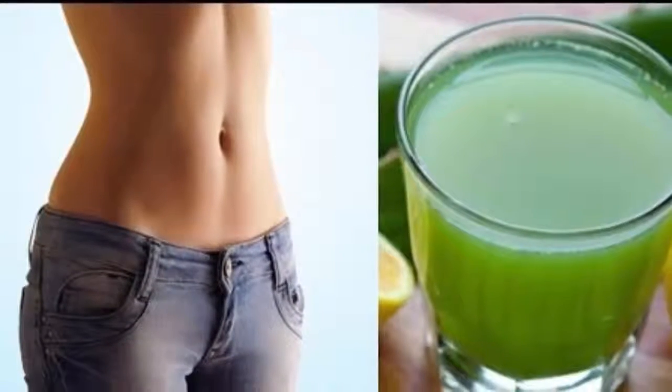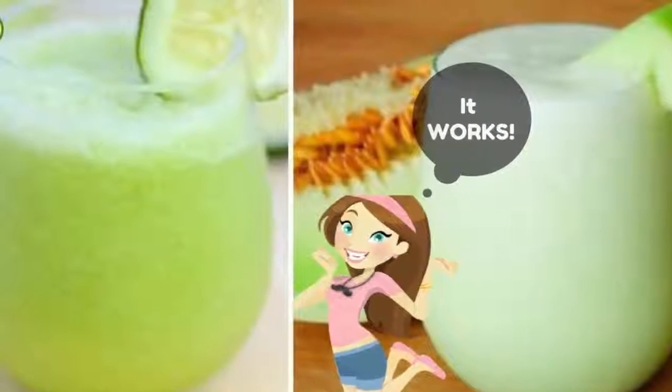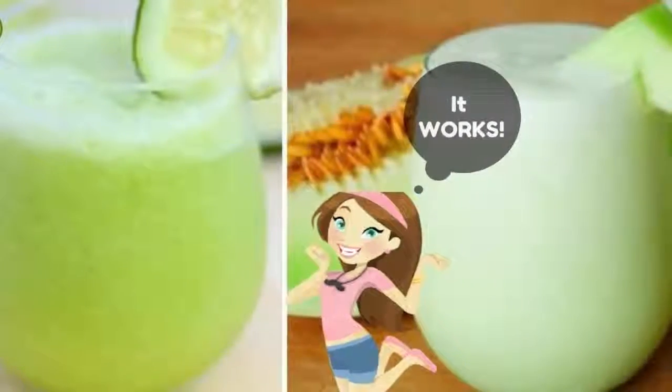The only requirement is to include this recipe in a healthy diet. You can replace a full meal such as breakfast or lunch with this smoothie. You can also replace your dinner, but then you have to cut the ingredients in half.